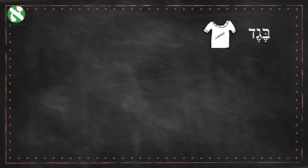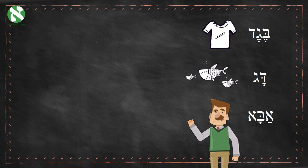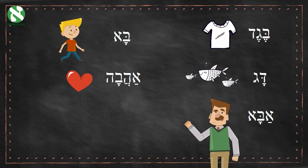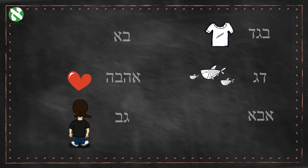Beged — clothing. Dag — fish. Abba — father. Ba — came. Ahava — love. Gov — back. Great job! You're heading in the right direction.